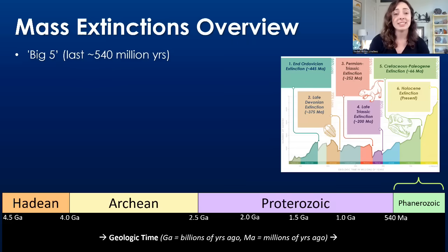What Earth was like at the time, what life was like at the time, just so we're all on the same page with understanding when and where we are in Earth history. So the big five mass extinctions are the five largest mass extinctions that have occurred in the last 540 million years, or what we call the Phanerozoic Eon.